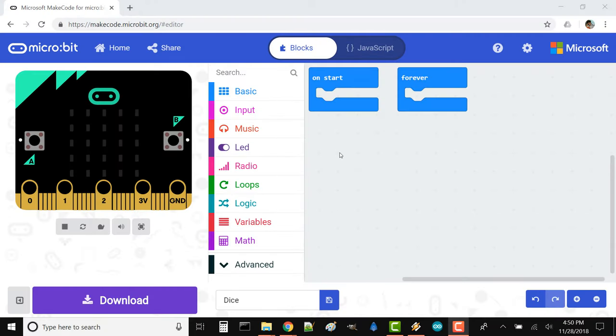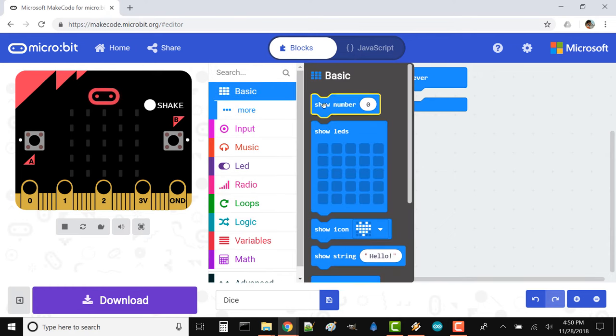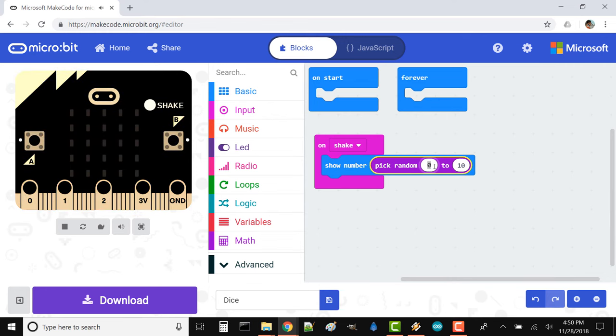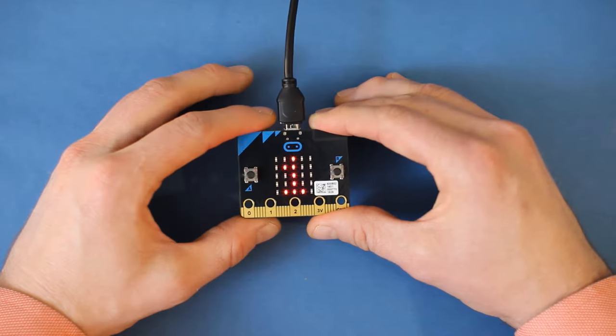To start, we'll just display a random number whenever we shake the micro:bit. In MakeCode, go to Input and drag an on shake block to your workspace. Whenever you physically shake the micro:bit, the accelerometer will detect this motion and run code found within this block. In Basic, drag a show number block to on shake. In Math, drag a pick random block to show number and replace the default zero value. Change the random numbers to one and six. Download your code and copy it to your micro:bit. Now when you physically shake your micro:bit, it should display a random number between one and six. You can use a few of these together to make a set of virtual dice for your next board game.